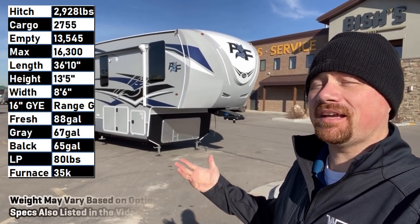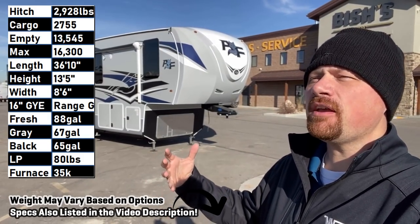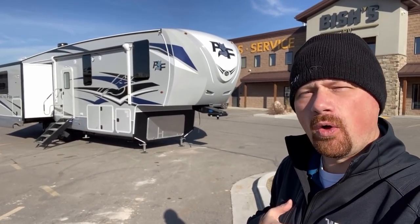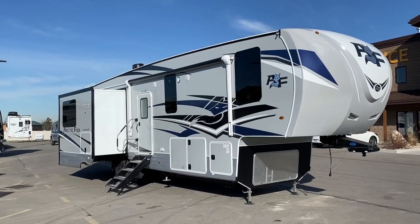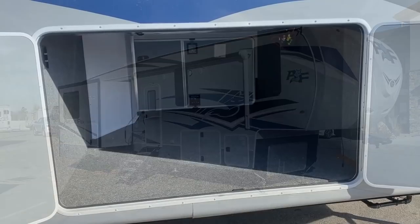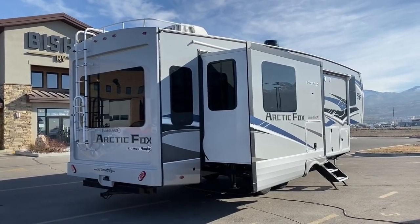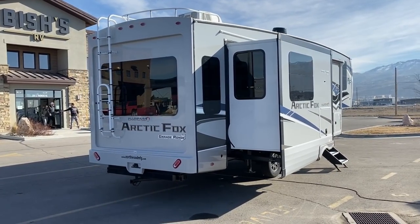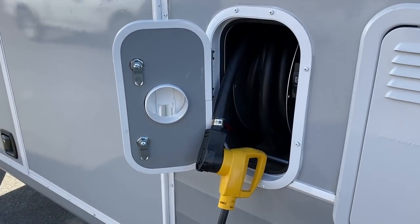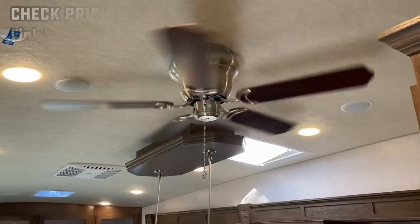Hey everybody, Joshy RV Nerd here at Fishes RV today with a big triple-slide Arctic Fox fifth wheel. They're giving me those classic almost old Fleetwood vibes with a couple little modern touches. This is not an ultralight — this is the kind of floor plan that from a lot of manufacturers might weigh 10,000 to 11,000 pounds; it weighs about 13,500 here in this Arctic Fox.